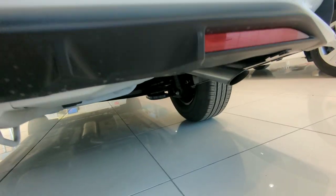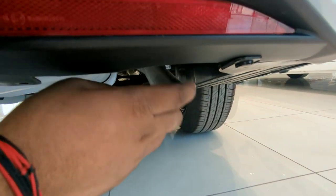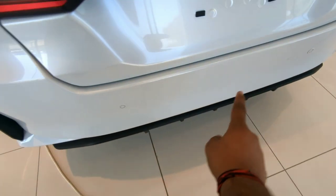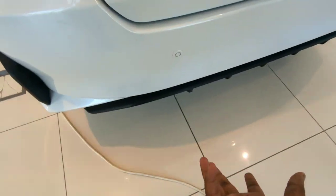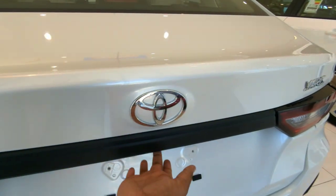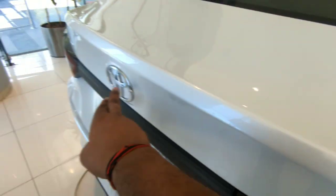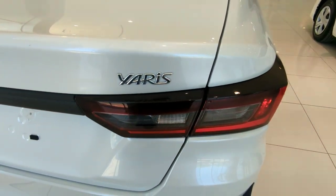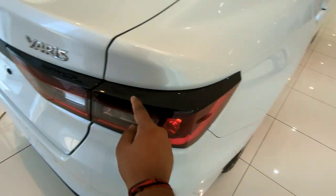And here is the exhaust. Toyota has not given any fake exhaust — that's a really fantastic job. Here are the rear parking sensors, and the Limited edition gets a reverse camera. There's also the Yaris badge in the typical Yaris font.